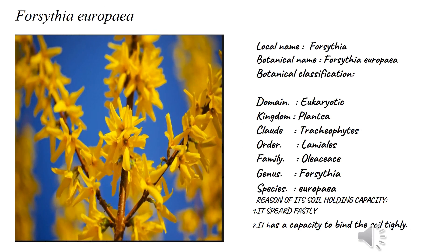Number three: Forestiera europaea, commonly called forestiera. Their botanical classification: domain Eukaryota, kingdom Plantae, clade Tracheophyta — you already know what Tracheophyta means — order Lamiales, which means they have dichotomous flowers.